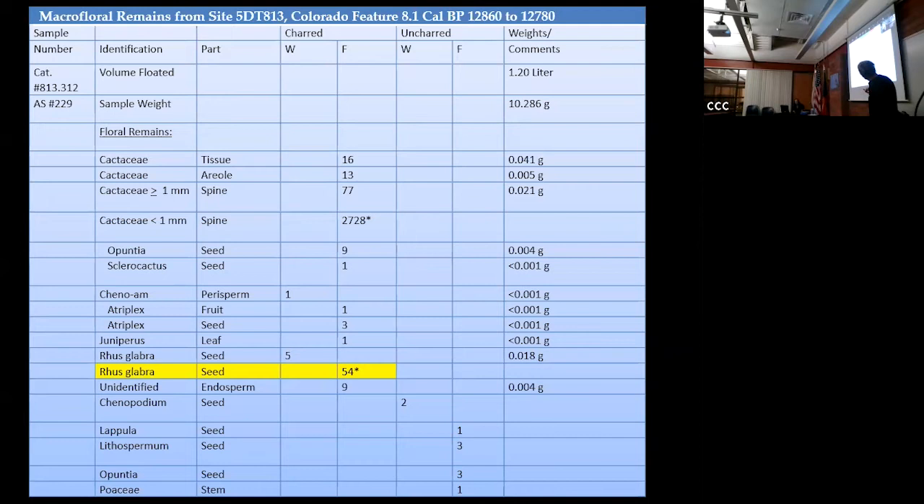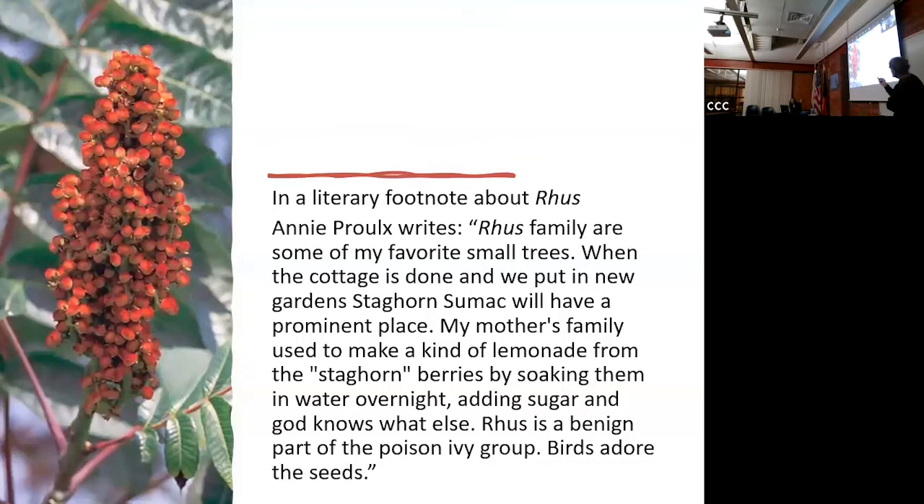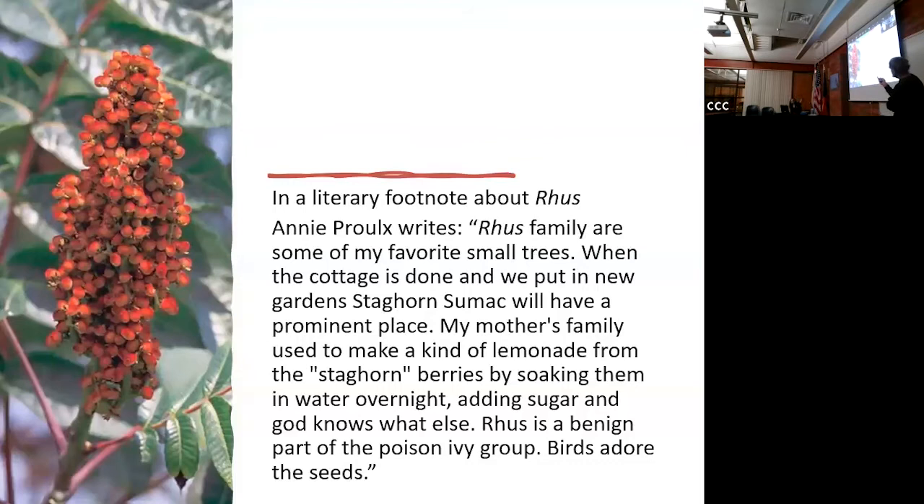Ruse - sumac - is one of the things they process consistently, going back 12,000 years. The ruse is made into a berry. A chat participant, Annie Proulx - who wrote 'The Shipping News' and a book on the Red Desert - notes that ruse families are favorite small trees, and her family used to make a kind of lemonade from staghorn sumac berries by soaking them in water at night and adding sugar. Ruse is benign and birds love the seeds. Think about it: you're by a river, you've got sumac, you can make lemonade right at the site.